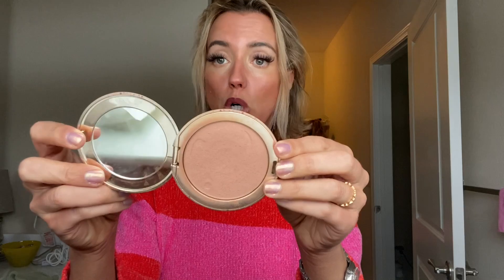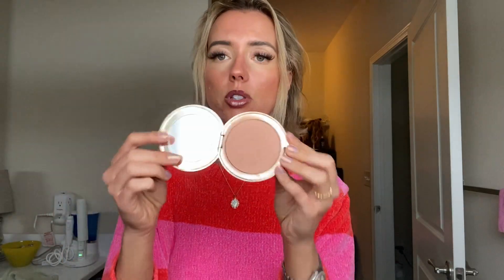And then I'll take just a powder brush — this is the Jane Iredale Bronzer. Mine's kind of messy, but they have different bronzers that have highlighters in them. This is just the plain bronzer, and I've used this for years and I love it. So I'll top it with the bronzer.